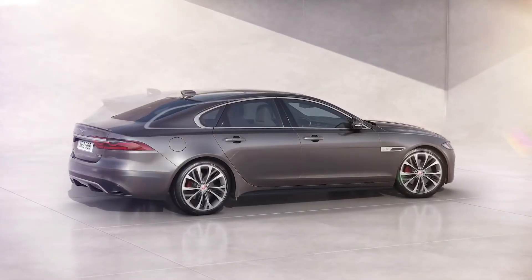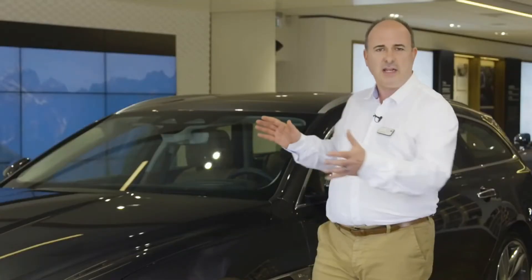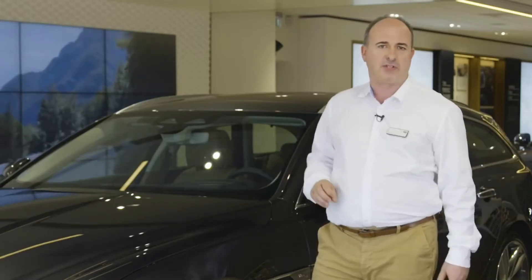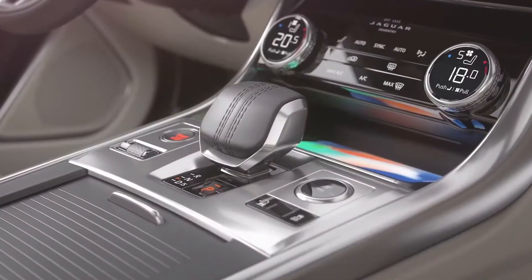Available as a saloon or as a Sportbrake estate, XF brings true Jaguar proportions to these form factors, with a slightly lengthened, sculpted bonnet pushing the passenger cabin back slightly for an aesthetically balanced and perfectly poised stance. Entering the cabin reveals some revolutionary changes, although the first is a drive selector that no longer revolves.